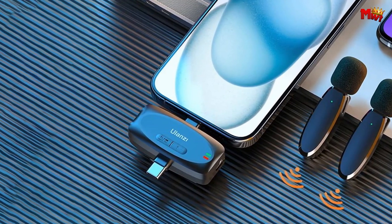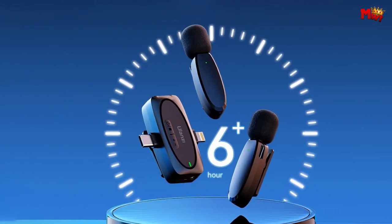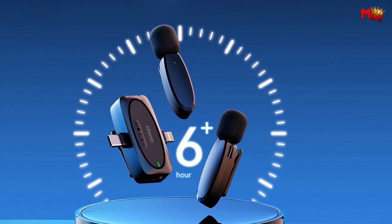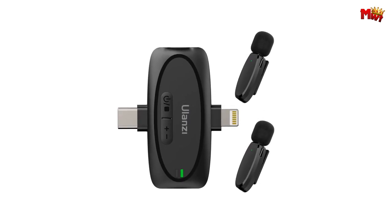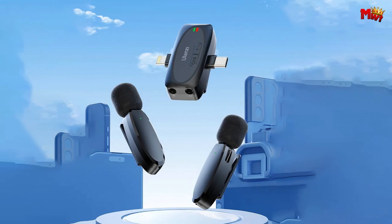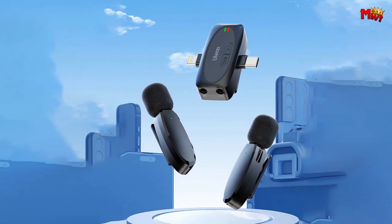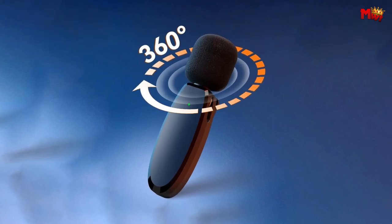Upgrade your audio game with the Ulanzi V6 wireless microphone — crystal clear sound, easy setup, and versatile compatibility all in one tiny package. Pros: easy to use, versatile, dual transmitters, good audio quality, long range. Cons: lower price might indicate lower quality, might not be ideal for professional use.